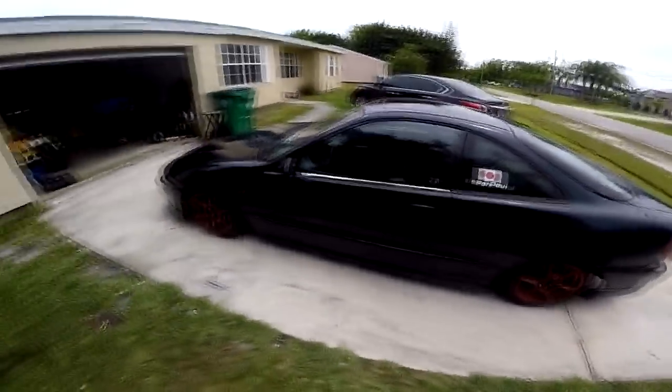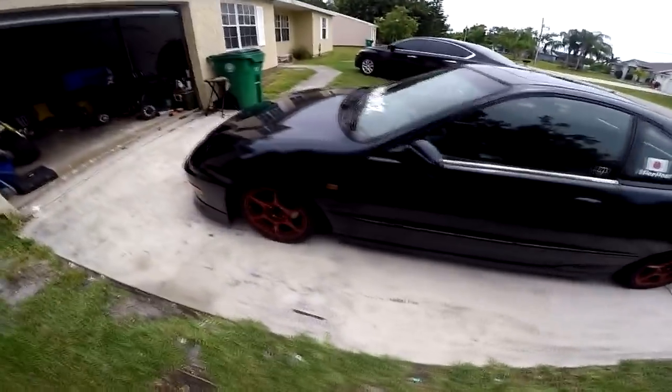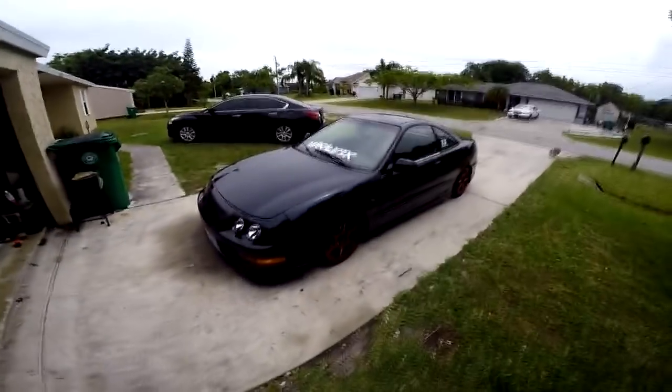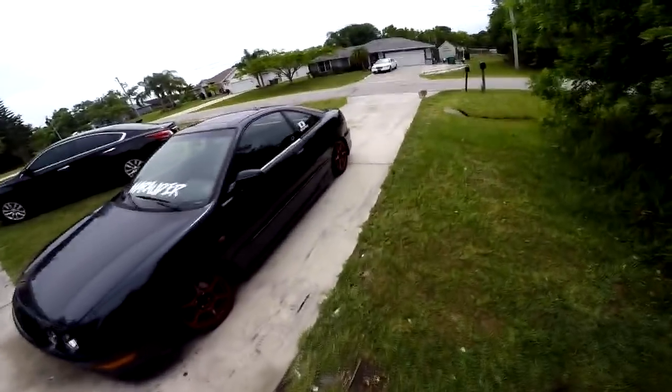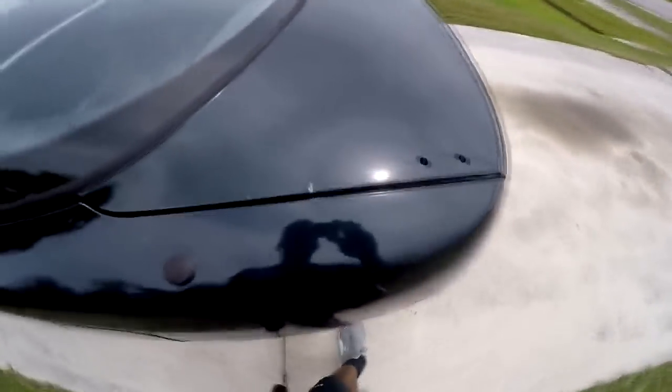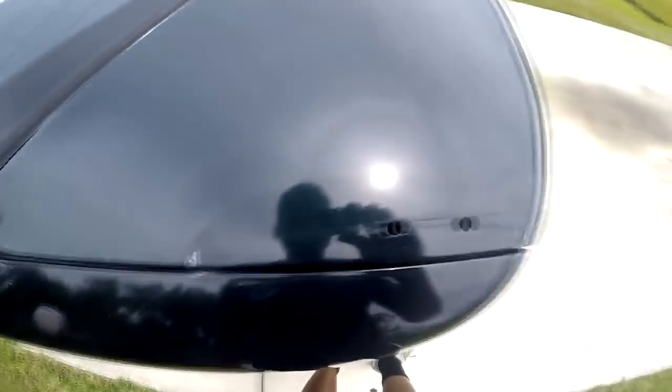So this is the car so far. I took off the spoiler and, as you can see, I messed up the paint on it.